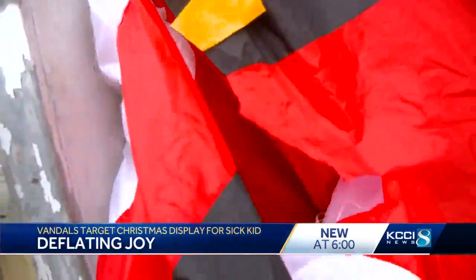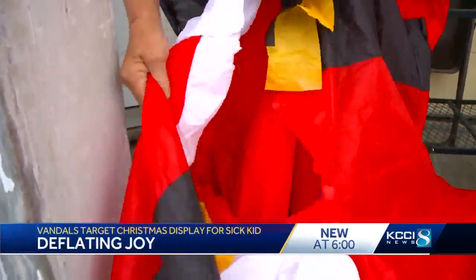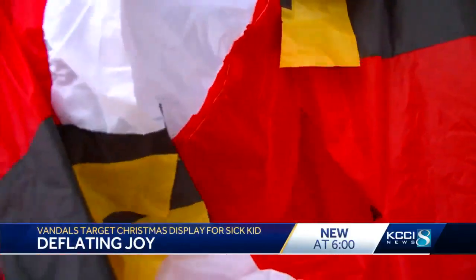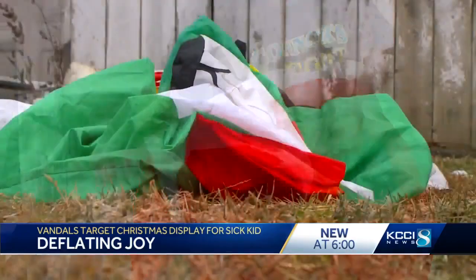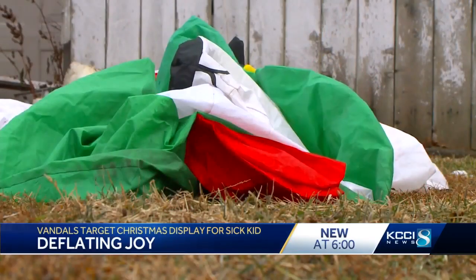Bill Miller shows us his slashed Santa. Right here — this is the big cut, straight down. The 12-foot-tall inflatable was literally a big attraction until it joined the list of Christmas casualties.